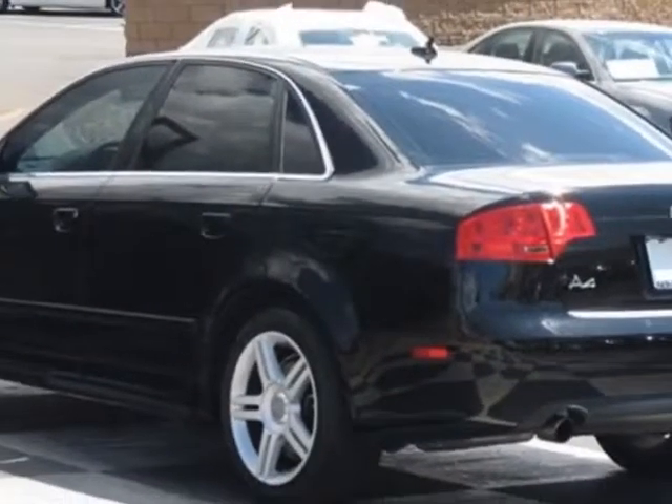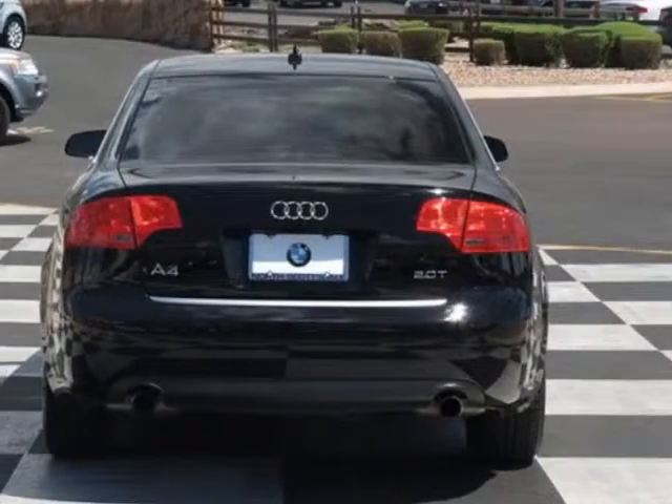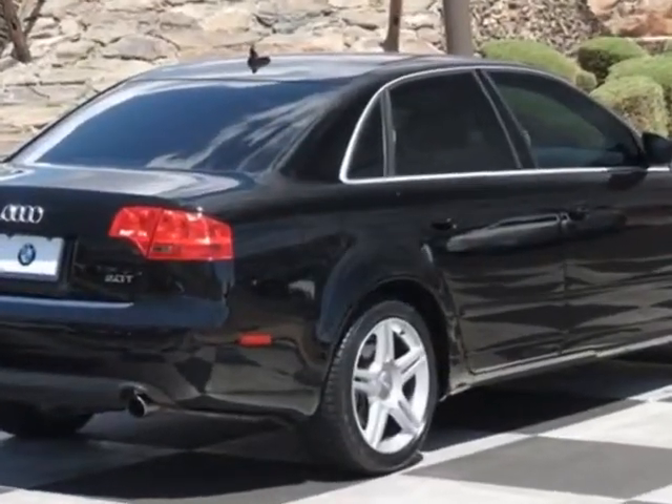This vehicle gets an estimated 24 miles per gallon in the city and an estimated 32 on the highway. This A4 boasts a 2.0 liter inline 4 engine.